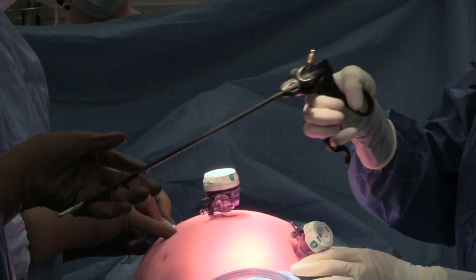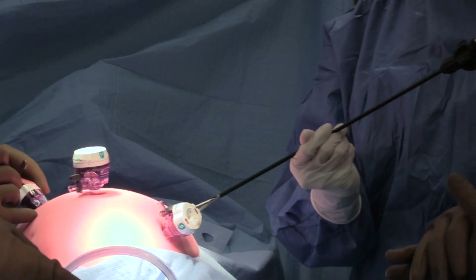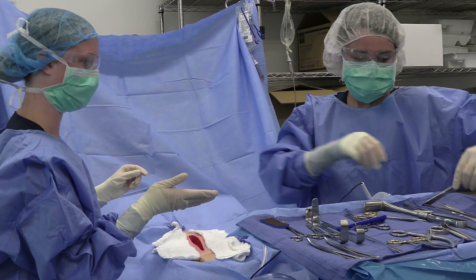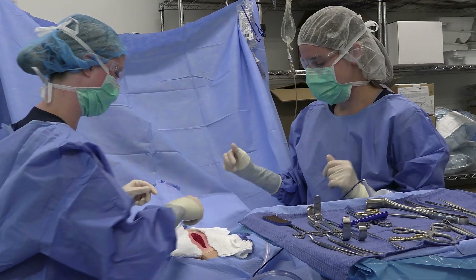We have state-of-the-art facilities here, we have a sim lab, the operating room is a mock operating room that we have, and it gets them as close to the real world as we possibly can.